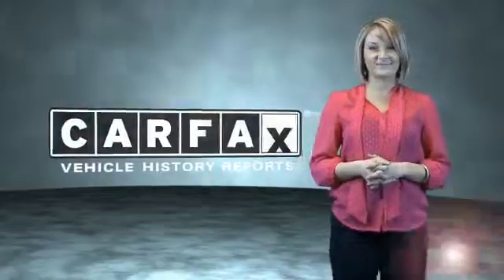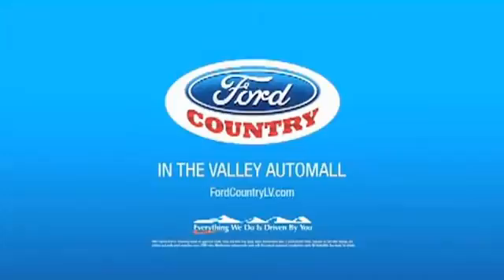Just saying, show me the Carfax. Visit Ford Country in the Valley Auto Mall today.